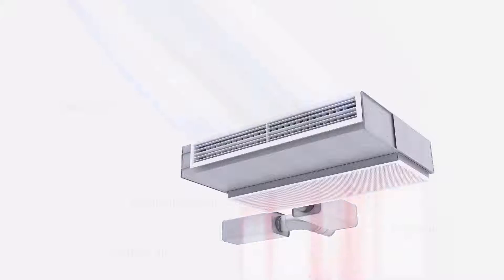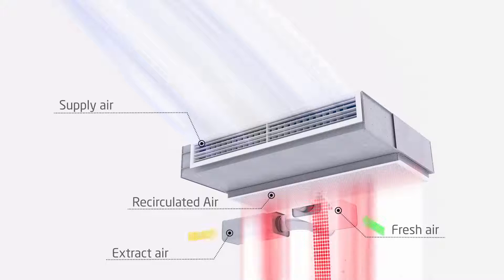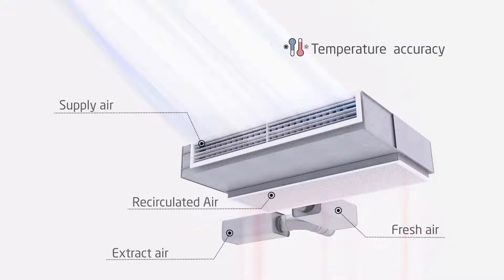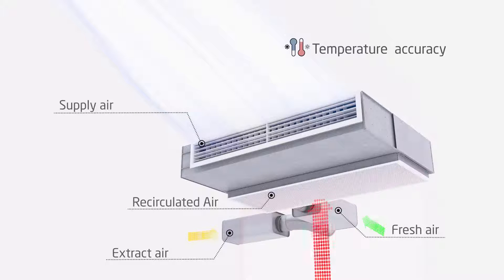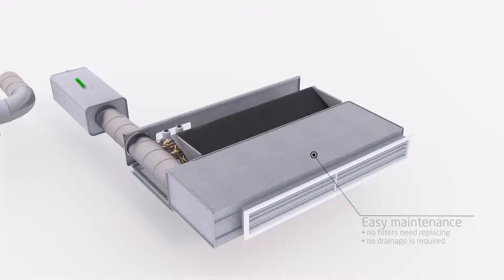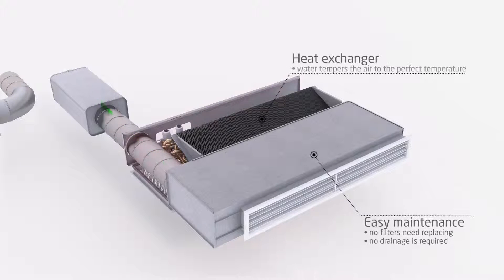Fresh air is distributed along the ceiling, allowing for good circulation without draft. Cooling and heating is done with great accuracy via a waterborne heat exchanger. The system is easy to maintain as no filters need replacing.